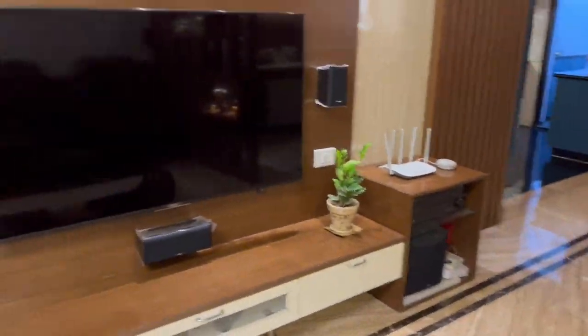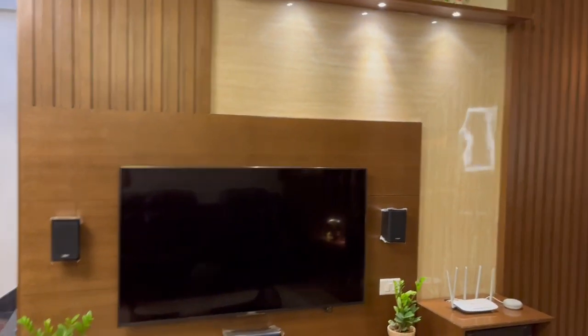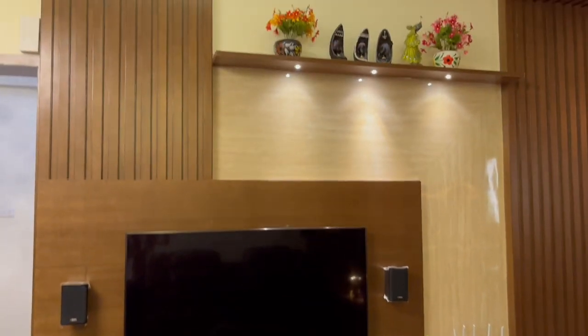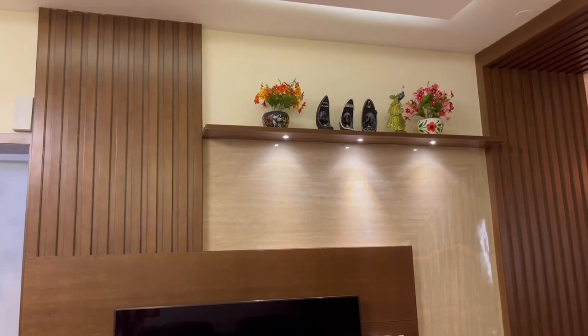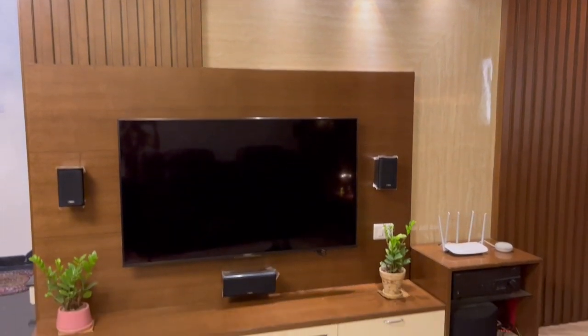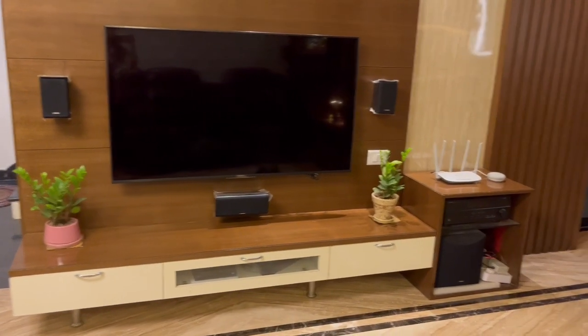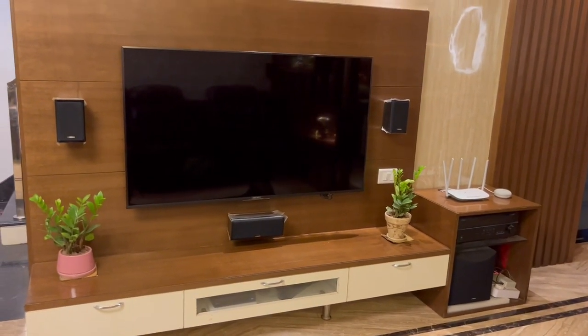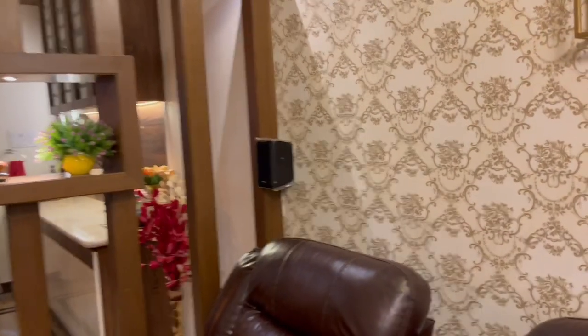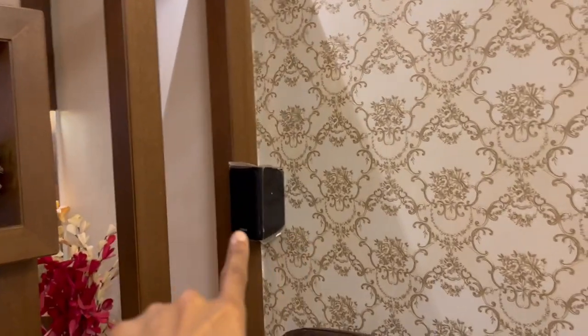Here is the TV unit right in front of the sofa. The seating is very well planned to have the optimal distance to view the screen. The entire woodwork has been done with a vertical stripes theme in both the living and dining hall. Even here on the ground floor we have a partial home theater setup with surround speakers, apart from the home theater on the second floor.